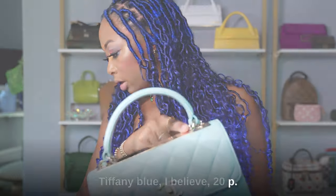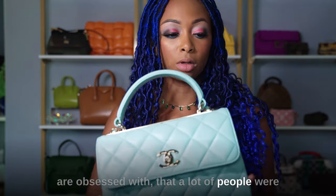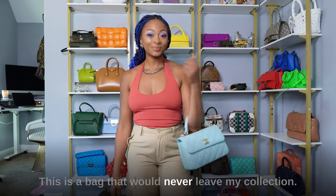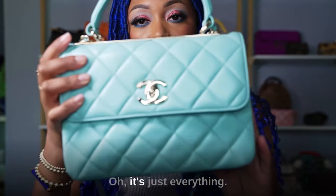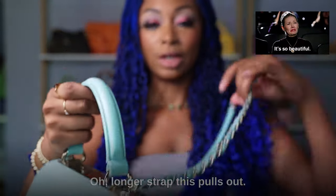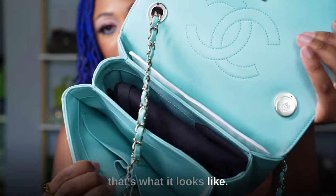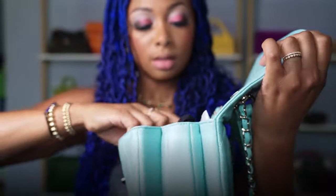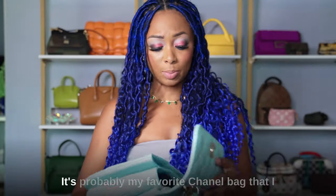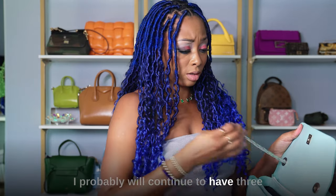Three Chanel bags. This is the Trendy CC in Tiffany blue — they call it light blue lambskin from the 20P collection. It's a color a lot of people are obsessed with. This bag would never leave my collection. It has champagne gold hardware and a beautiful gold plate at the top. Very roomy inside with two pockets and a lipstick pocket in the middle. It's just really nice — it's probably my favorite Chanel bag that I have.